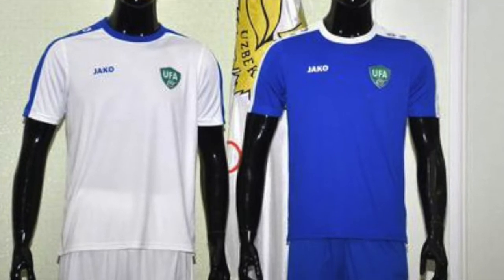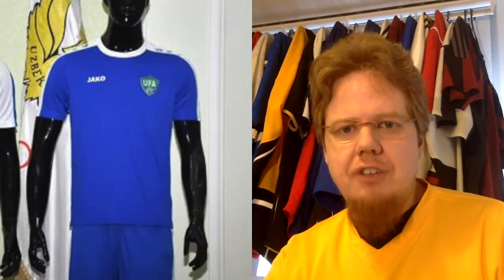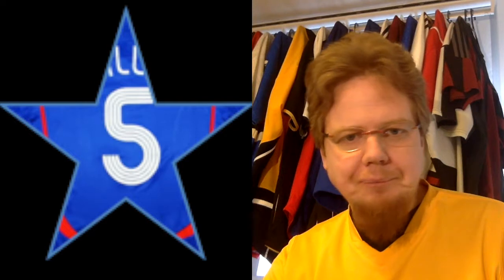The home jersey is pretty much a six-star rating, and the away jersey is a reversal of the two colors — pretty much the same thing. It's not offensive at all, but it's also nothing special. I like the white one a little bit better, so therefore I give the away jersey only a five-star rating.